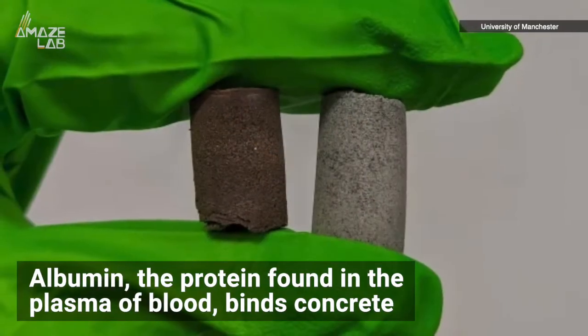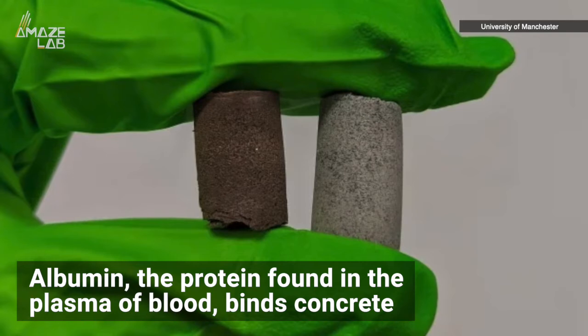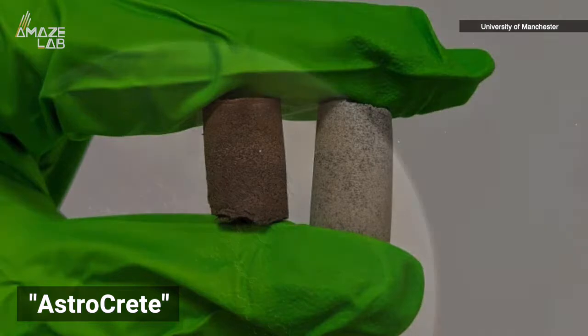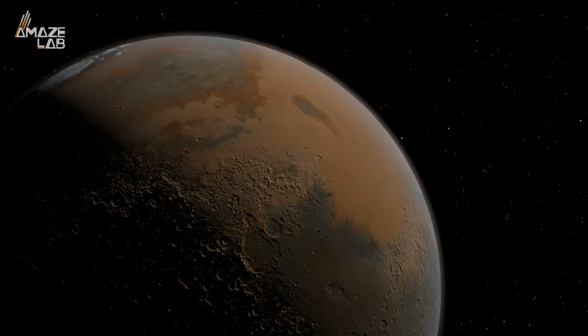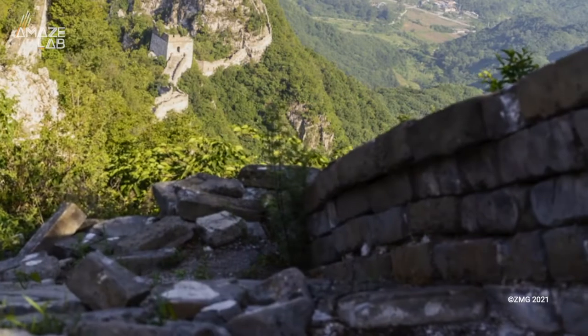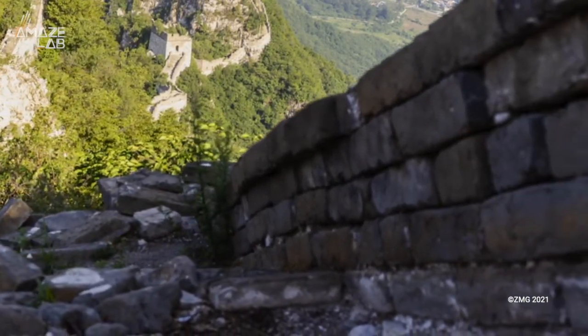And albumin, the protein found in the plasma of blood, binds concrete. Together, they form astrocrete, the new material that outperforms modern concrete. And while this is how we might create long-lasting structures in the future on Mars, blood was once used as mortar for building as far back as the Middle Ages.